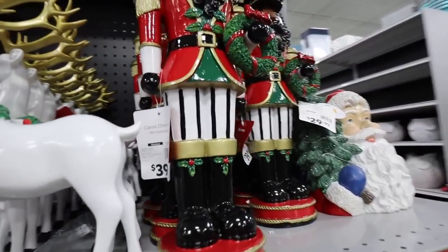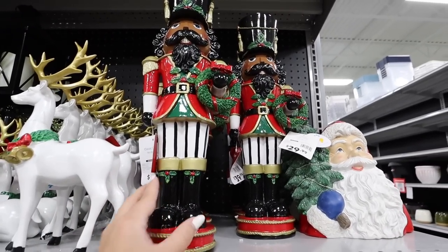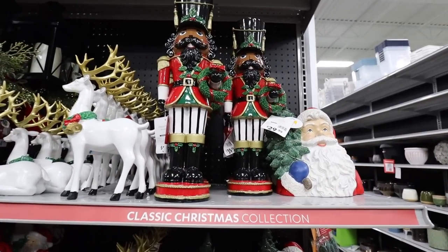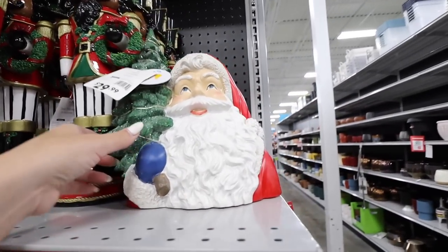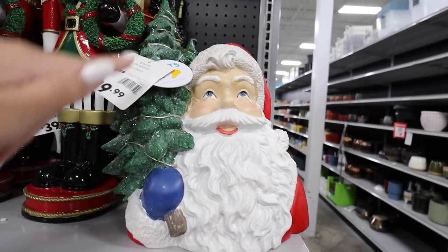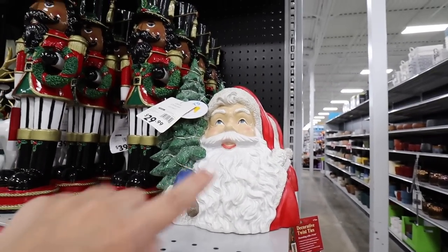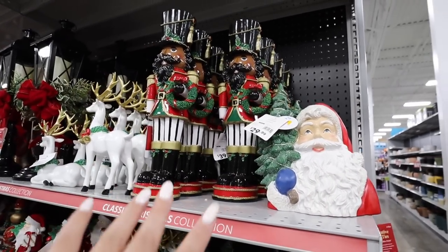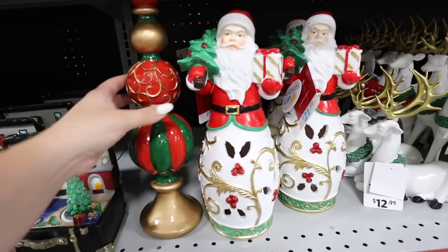Look at this nutcracker — I'm obsessed! This is so fun and it actually lights up. That is $39.99. Right here they also have this Santa on the tree that lights up as well, for $29.99. How perfect would all of these items be for a shelf? Perfect Christmas shelf decor.